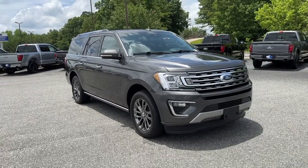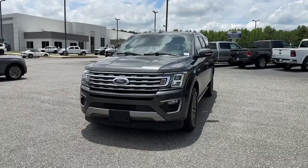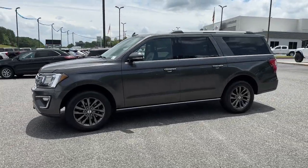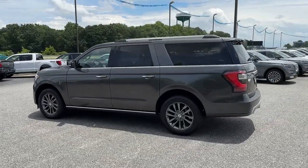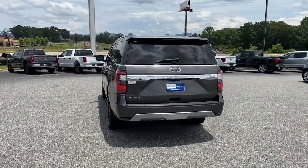You're going to love the 2021 Ford Expedition Max. With less than 40,000 miles on the odometer, this vehicle stands out from the rest. Here's an awe-inspiring Ford Expedition Max, the premium, full-size SUV with an extended wheelbase and enhanced cargo capacity.